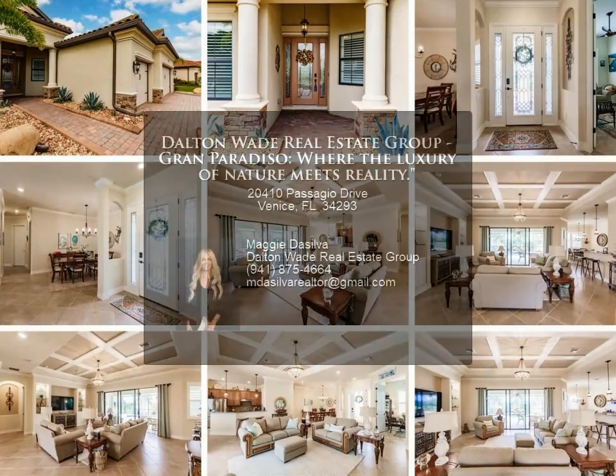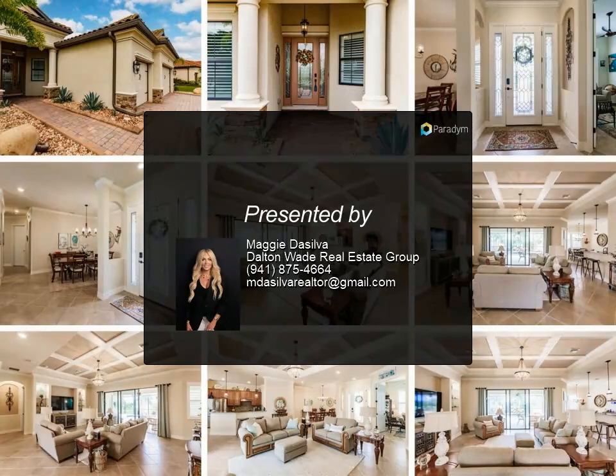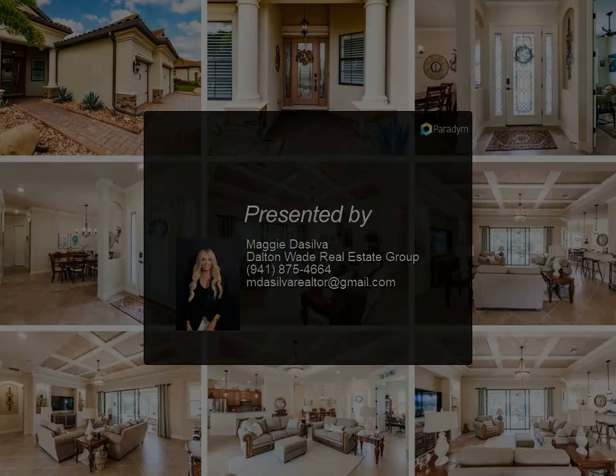Connectivity and proximity — close to the vibrant Welland Park and the Braves Triple-A stadium, your new home ensures that you're at the heart of all exciting developments.